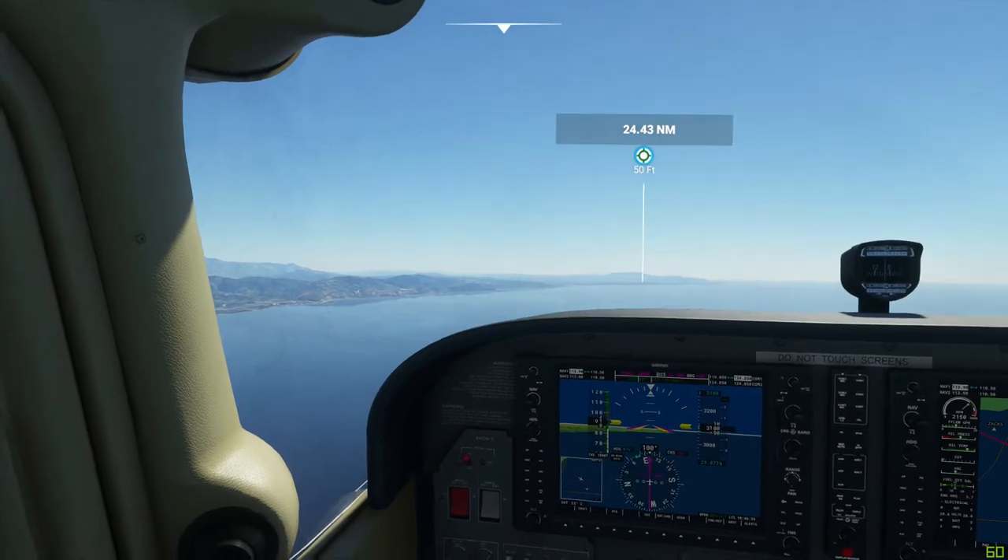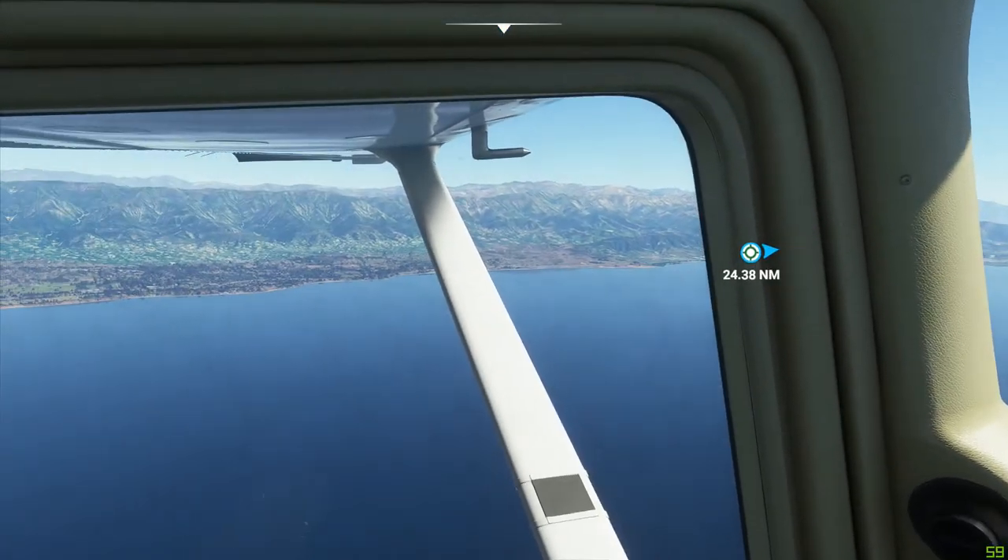It's kind of nice to look out the windows. Feels like you're on a real airplane.